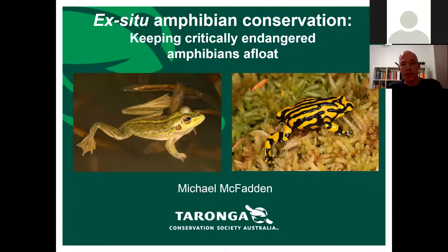Today I'll be talking about ex-situ amphibian conservation — the different programs we're working with at Taronga. There are four particular programs I'll talk about today.